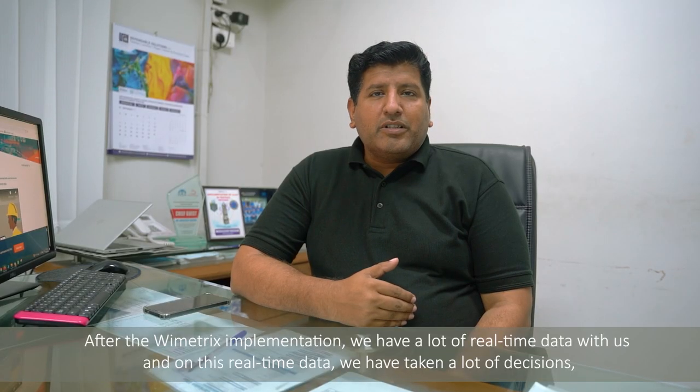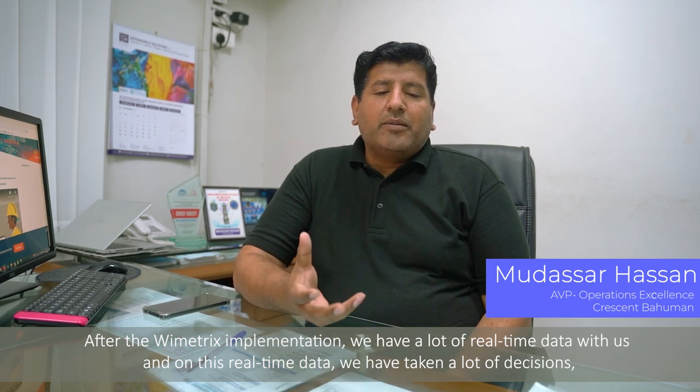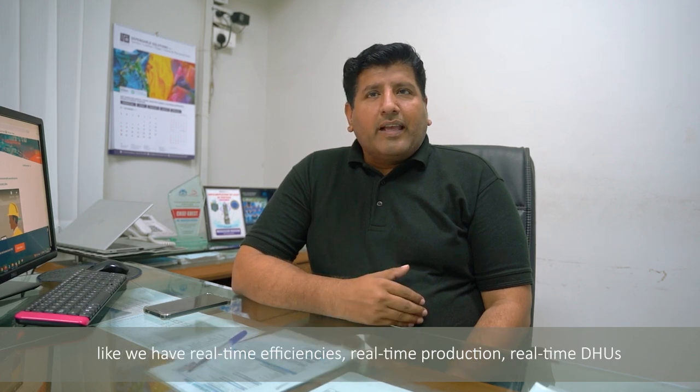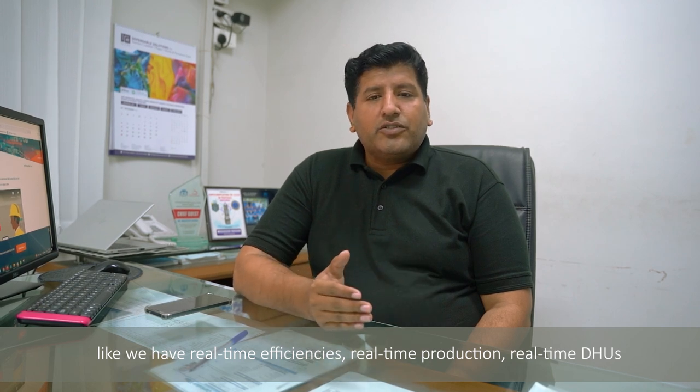After the Ymetrix implementation, we have a lot of real-time data with us, and with all this real-time data we are taking lots of decisions — like we have real-time efficiencies, real-time production, real-time DSR.